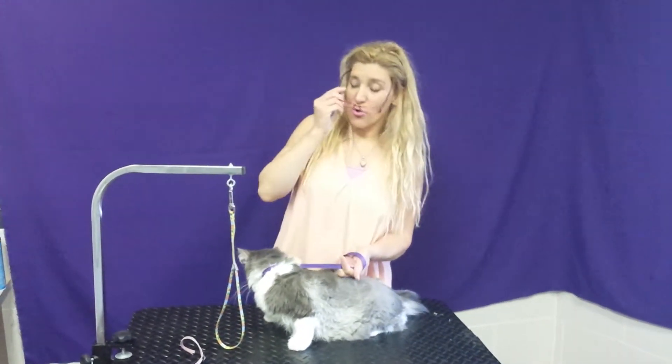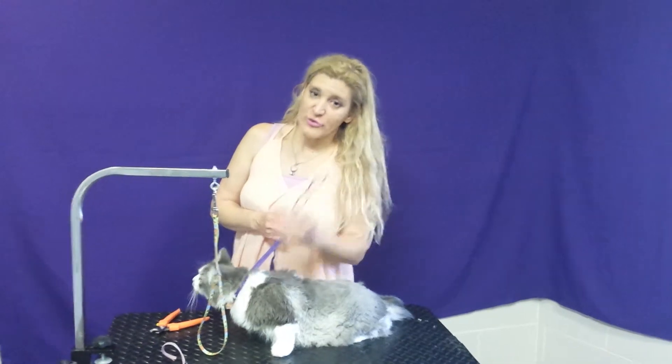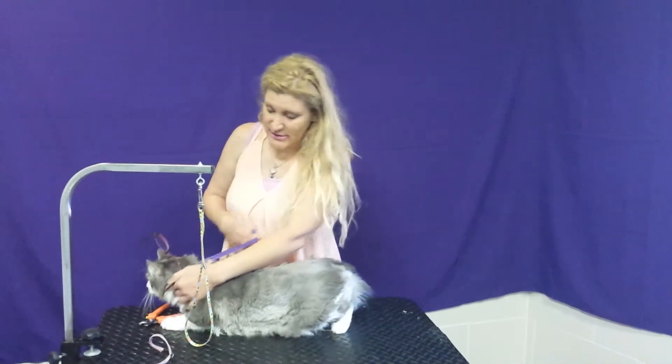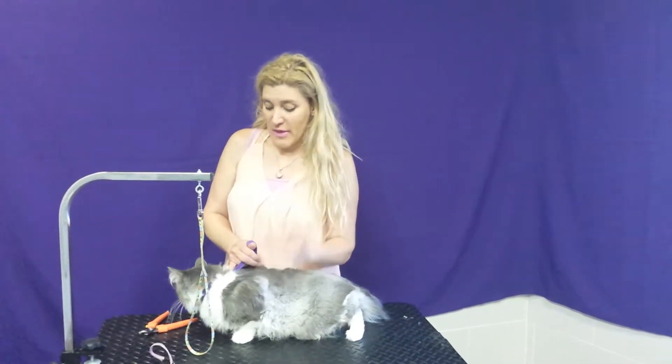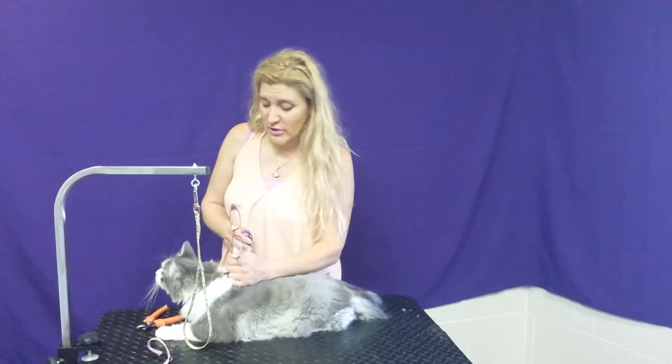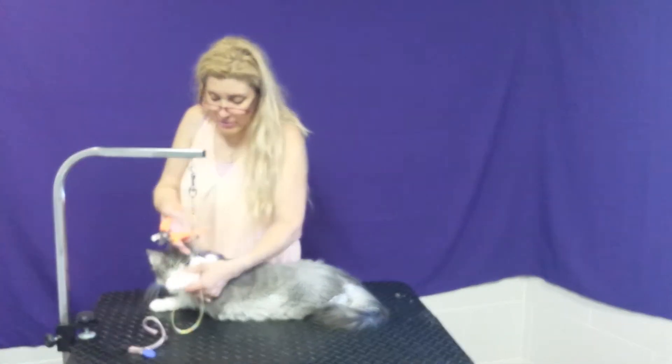The first thing we're going to do, like I always say, is do the nails — especially on cats. On dogs you can do the nails later after the bath, because the water makes the nails softer and you can trim them after the shower. But with cats it's a different story. You have to trim the nails before the shower, because they could scratch you while you're bathing them or while they're on the table. So with cats, you have to trim the nails first. That's what we're going to do right now.